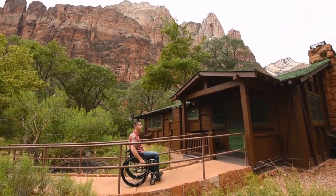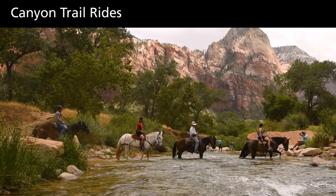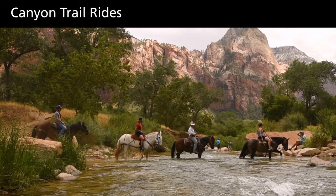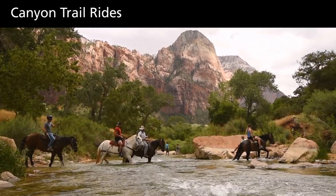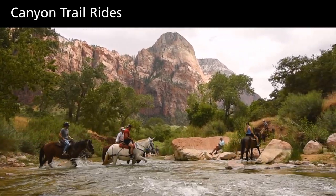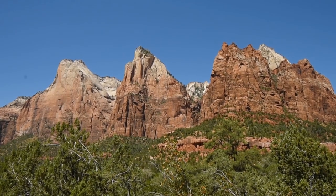A wheelchair accessible cabin is shown. Riders on horseback cross a river. If you have a strong sense of balance and some upper leg muscle control, you can hit the trails on horseback with Canyon Trail Rides. This is a unique way to beat the crowds and experience a more intimate Zion.